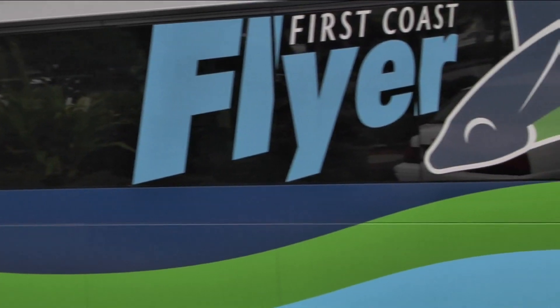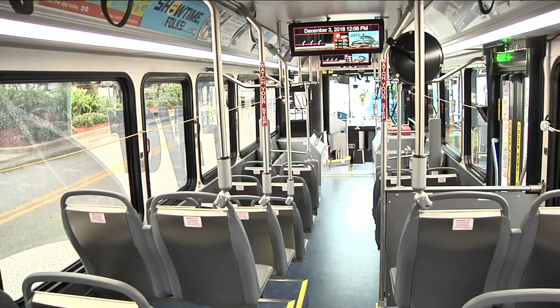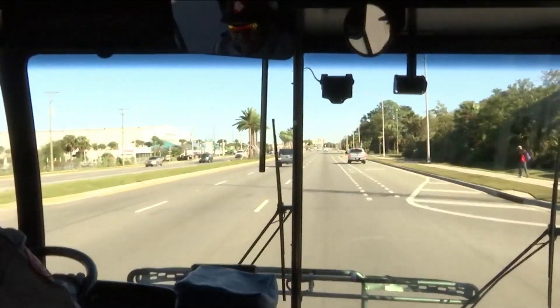After the free trial is up, the Red Line will cost riders $1.50 per trip or $4 for a day pass. JTA also launched a new Nassau Express Select service and Ready Ride On Demand ride service.